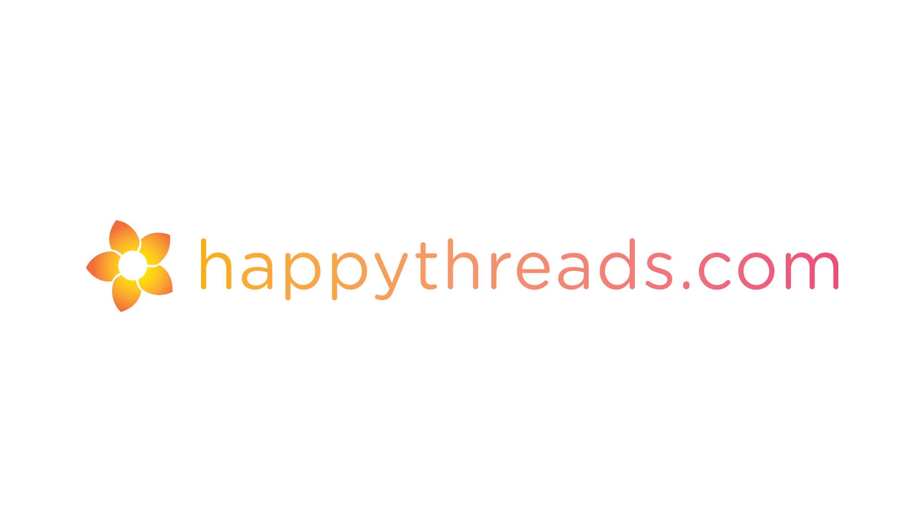If you want to find out any more about Happy Threads you can go onto our website where you can check out the full range. We'll see you there.